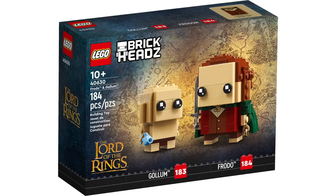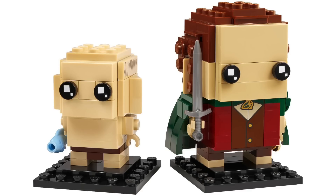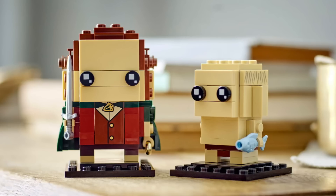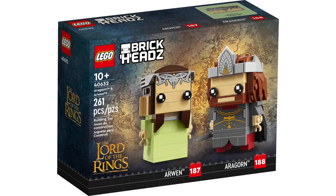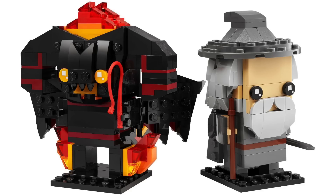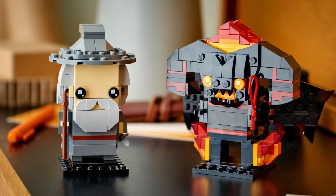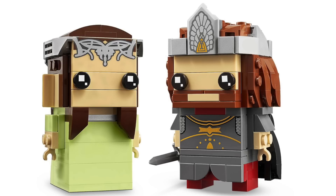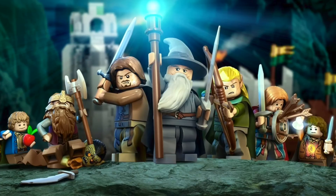As for the Brickheadz, first up we've got Frodo and Gollum with 184 pieces retailing for $15. The design for Frodo looks nice with the cape and printed detail at the center, and Gollum sits a bit smaller with printed hair detail on the sides. The other two two-packs feature Gandalf the Grey and Balrog, and Aragorn and Arwen, each retailing for $20. The Balrog build is one of the most unique we've gotten — I love the yellow eyes and all the flame detail. Gandalf looks great with his cape and hat, and Aragorn features a nice beard with printed detail and crown pieces with drum-lacquered silver details.